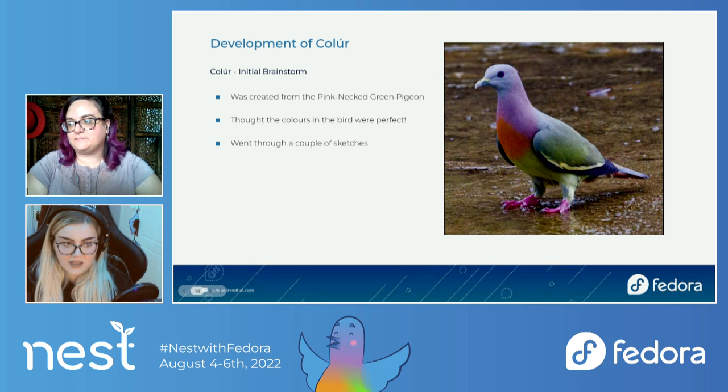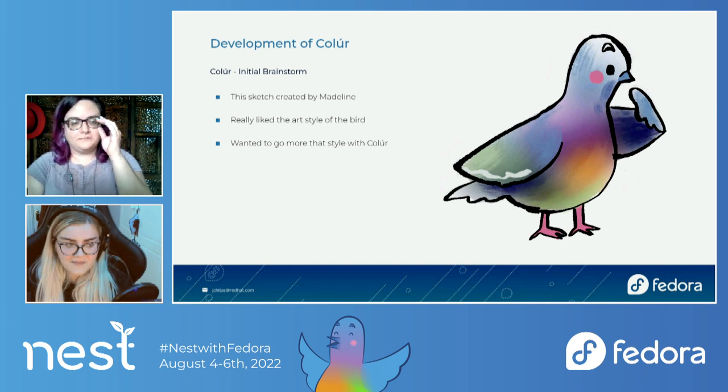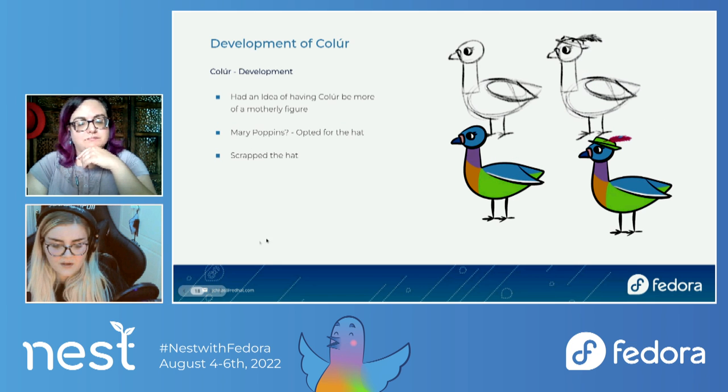In the next slide I have another sketch by our wonderful Madeline. At the time I wasn't familiar with drawing characters, so I took a LinkedIn Learning class on character design, and Madeline putting this into the ticket was really good brain food. I really liked the art style of the bird too, so we wanted to go more in that direction. Very early on I had an idea of the bird being like Mary Poppins — a mother figure because of Nest, with the mother looking after her chicks. I created this version of Colour — it wasn't called Colour at the time — and I put a hat on because one of Mary Poppins' things is her hat, with a little feather in it because of the bird.